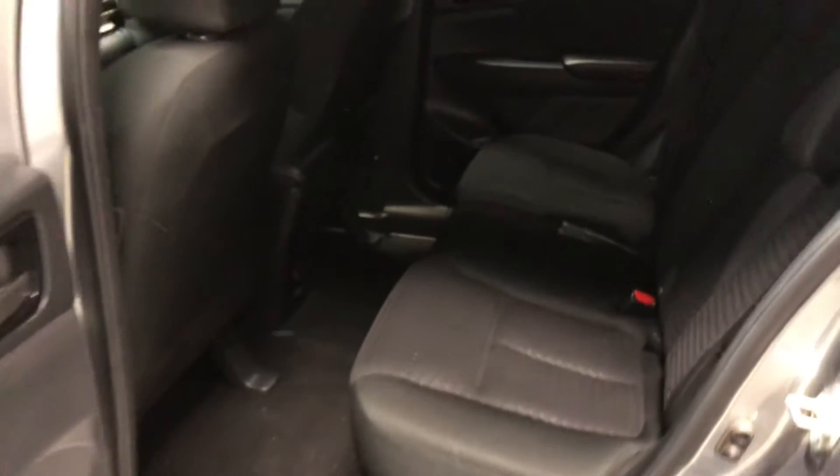Let's check out the back real quick here. As you can see, there's lots of leg room and head clearance back here. Your seats also can recline — as you can see they are reclined already — or you can sit them upright. You have very comfortable seating back here as well, and the fabric continues on to the back.